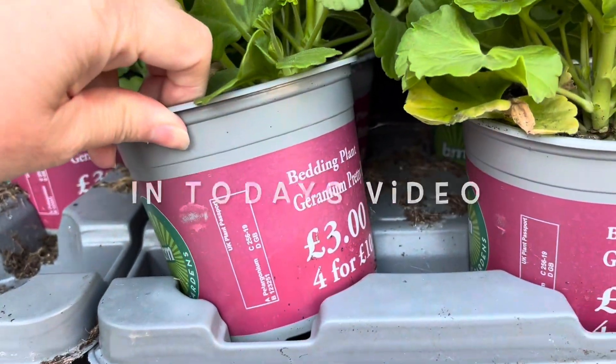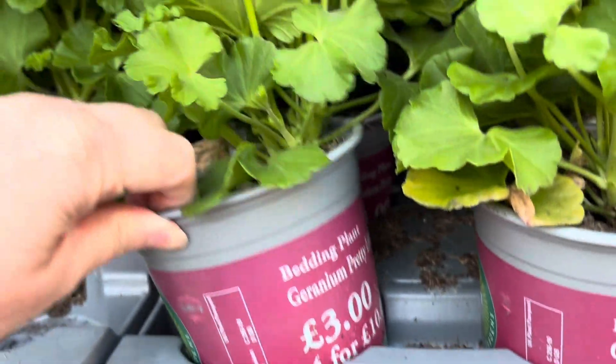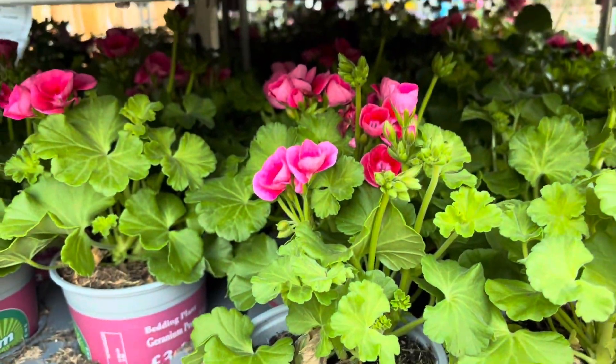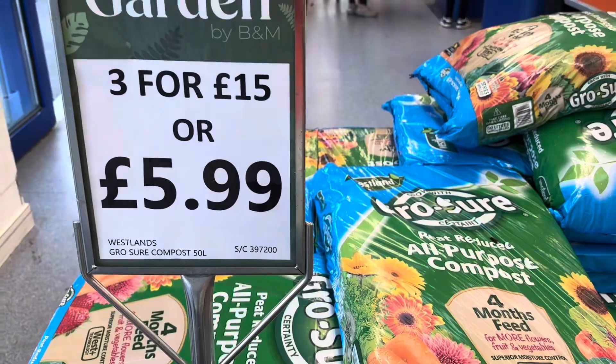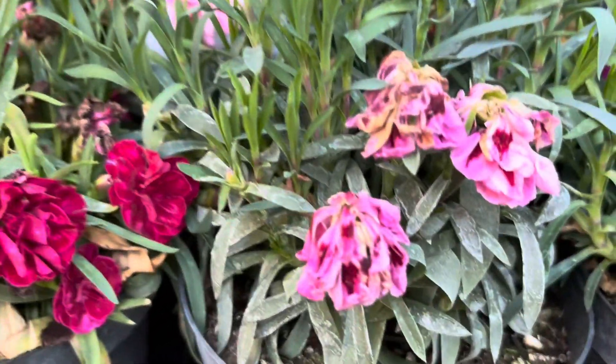Come shop with me in B&M garden centre. I found some incredible deals on flowers, fruit and veg and compost — and some sorry looking flowers.